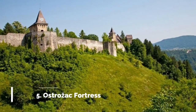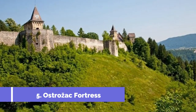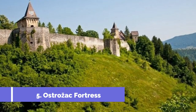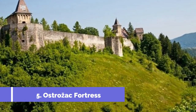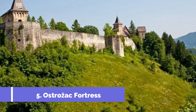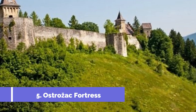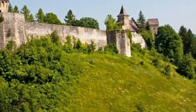Number 5: Ostrzak Fortress. Ostrzak Fortress, located in the charming town of Stolak in Bosnia and Herzegovina, is one of the top attractions in the area. This medieval fortress dates back to the 16th century and holds great historical significance. Visitors can explore its well-preserved ruins and enjoy panoramic views of the surrounding landscapes.